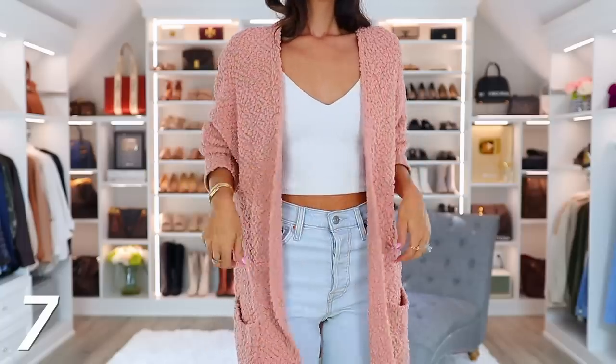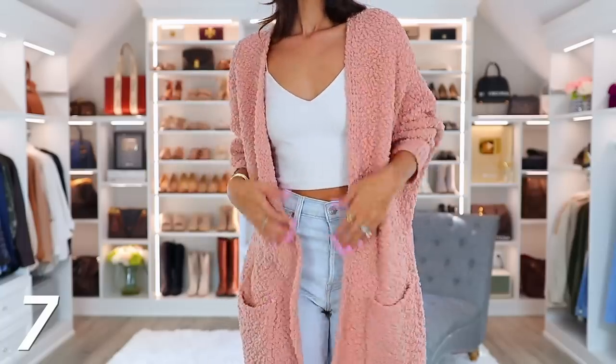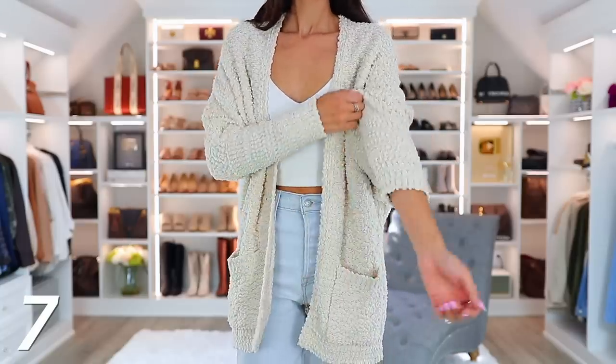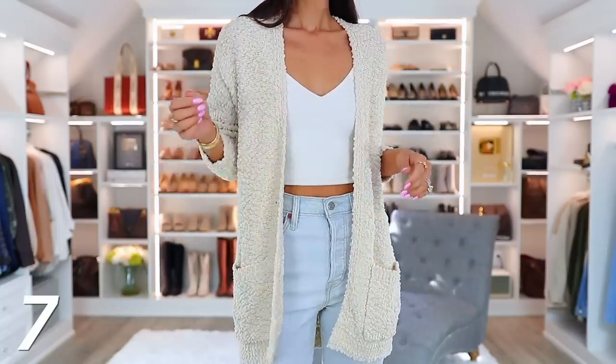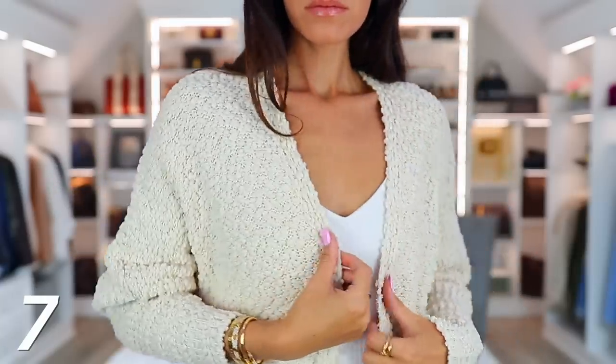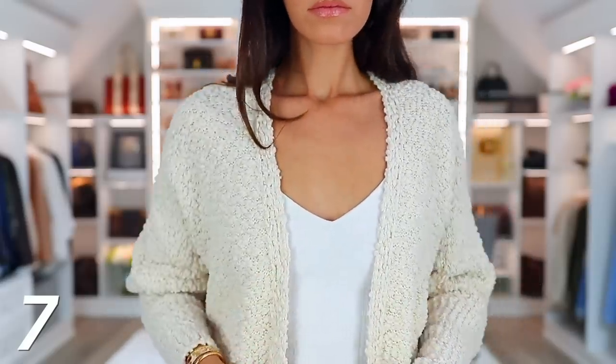Another item you cannot go wrong with is this popcorn cardigan that I'm wearing. I've had this for years and I cannot tell you how many people of all ages love this. I have it in multiple colors. It is just so cozy, soft, and buttery. It works for everyone of all ages — a teenager would love this, somebody in their thirties, forties, fifties, even an 80-year-old would love this. So I think it's a great gift idea for your mom. Get one for yourself as well — there are tons of color options.